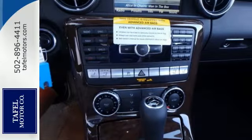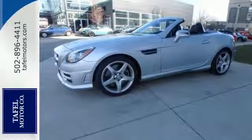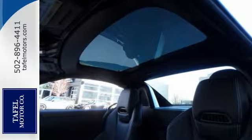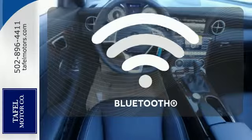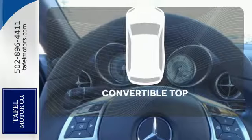You'll also love this Roadster's power sports seats with memory, 5.8-inch color display and panorama roof. When you're ready, at just the touch of a button the entire roof disappears into the trunk. Keep your hands on the wheel and eyes on the road with the Bluetooth. Go topless with this convertible.